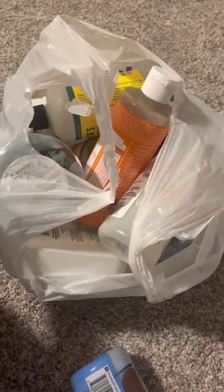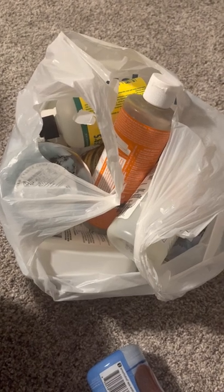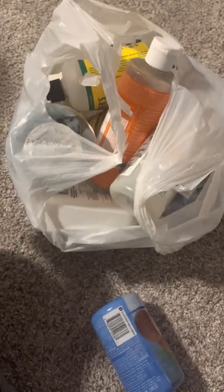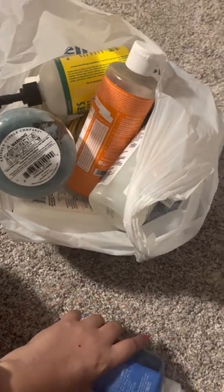It basically just has hand soaps, candles. I think I have some makeup things in there, body washes, wax melts. Yeah, it's a ton of stuff. It'll probably take me a little bit to go through each one. This is my first empty, so let's get this started.